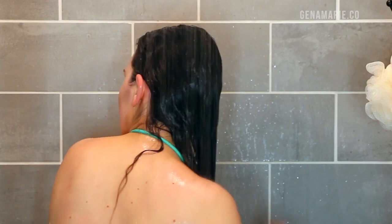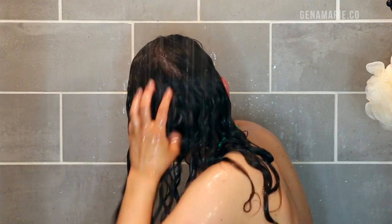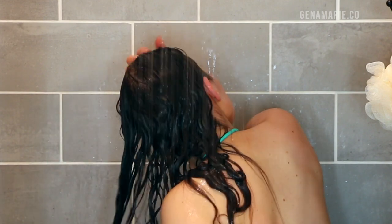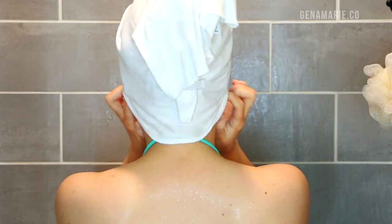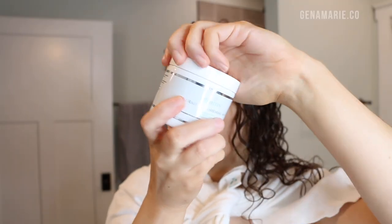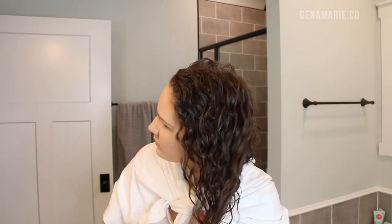Usually after I shampoo, I will either go in with the conditioner again or do a deep conditioning mask. I'm actually going to be doing the mask out of the shower, so right now I'm just gently finger detangling my hair and then wrapping it up in my hair repair towel. Now I'm going to apply the Keratin Freshening Mask, which is a deep conditioner. It contains avocado oil, sea kelp extract, coconut oil, and rosemary oil — some similar ingredients to the shampoo and conditioner.